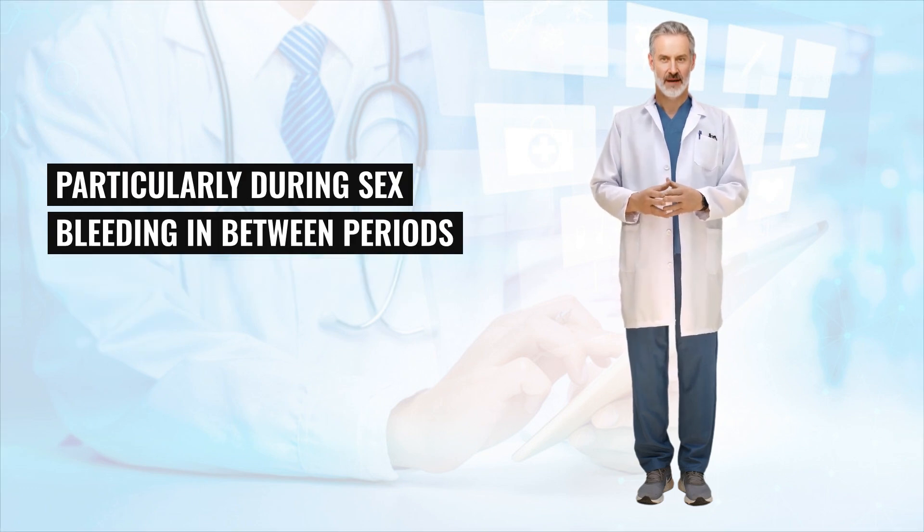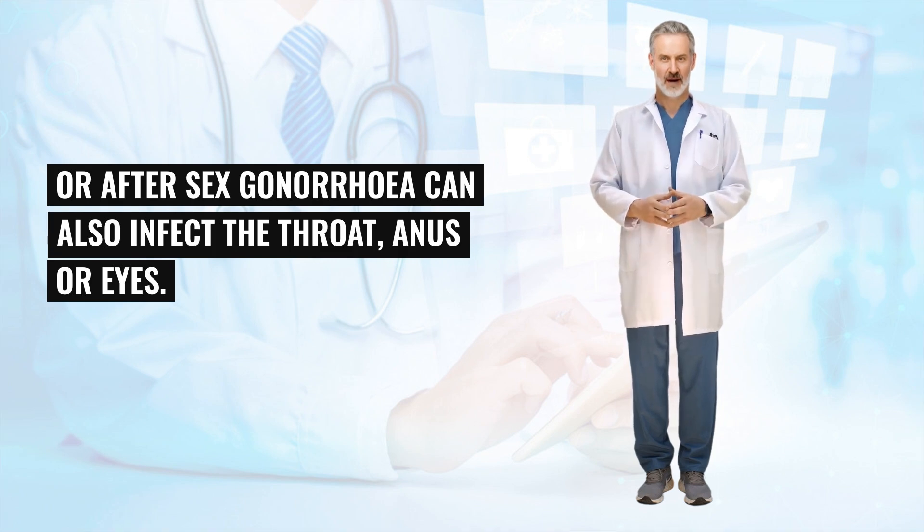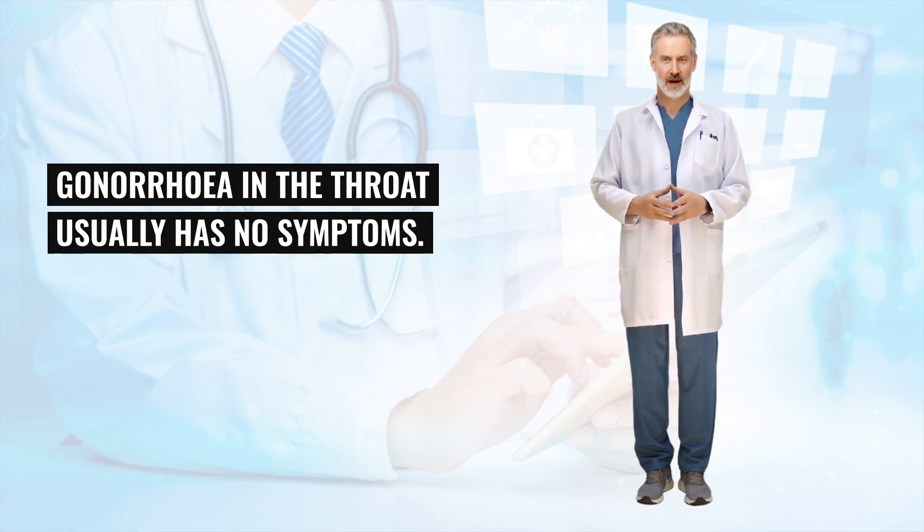Particularly during sex, bleeding in between periods or after sex. Gonorrhea can also infect the throat, anus or eyes. You may experience pain or discharge in these areas if there is an infection. Gonorrhea in the throat usually has no symptoms.